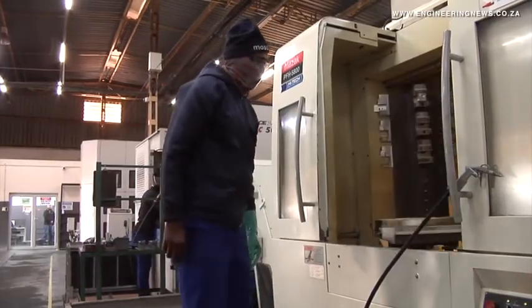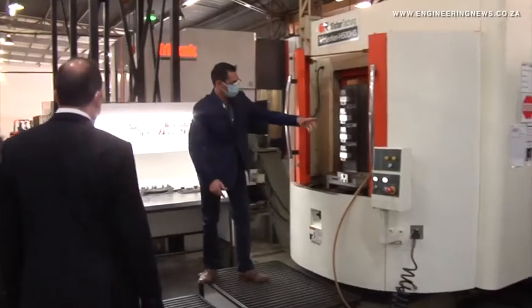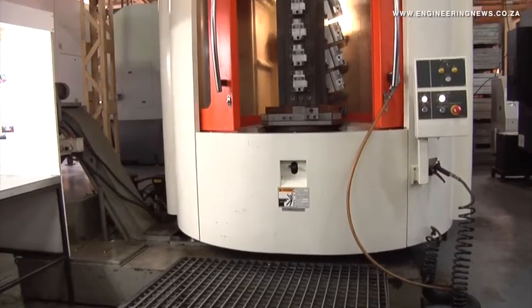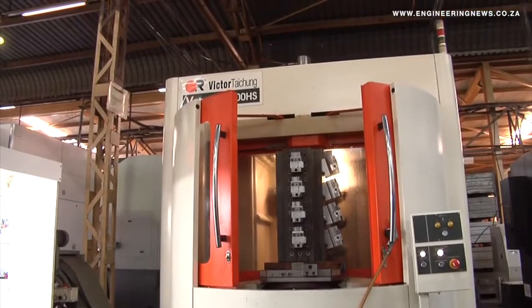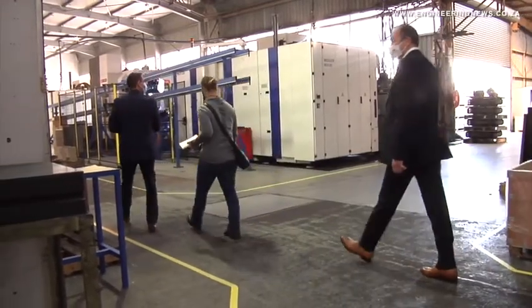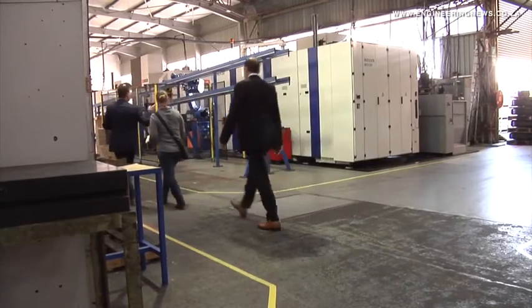The most extraordinary thing that has come out of this is just the willingness of South Africans — every single creed and color — to assist with this project. It's been the most exceptional experience to see a small mom-and-pop business with an old lathe in the garage putting his hand up saying 'please, can I assist,' right through to a big multinational like Bosch saying 'we can be part of the country.'